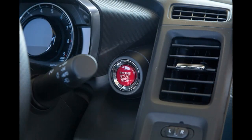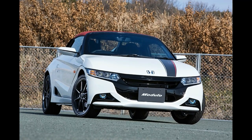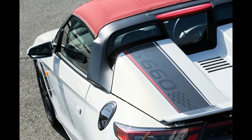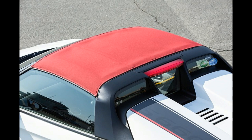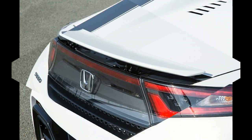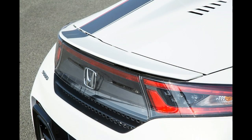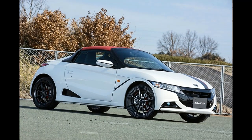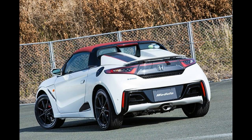Like all Kei cars sold in Japan, the Honda S660 is restricted in terms of engine power and dimensions. Under that rear hatch is a 660 cubic centimeter engine making exactly 64 PS — the maximum allowed by law. It's linked to either a 5-speed manual or a CVT. Rumor has it the S660 will be exported with a new 1-liter turbo engine making around 130 HP to other markets, but our source says that number is closer to 100 horsepower. Remember, this car weighs about half as much as a VW Golf, so it's not built to handle that much power.